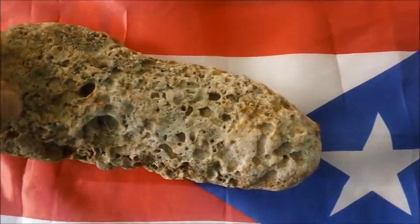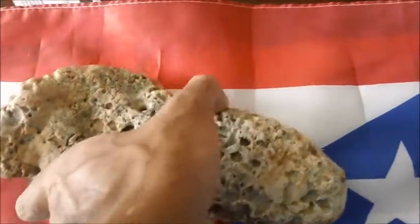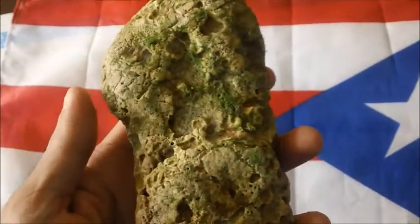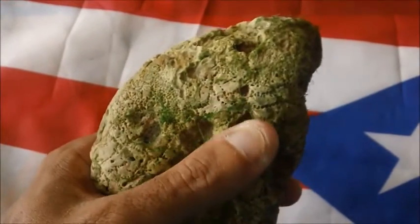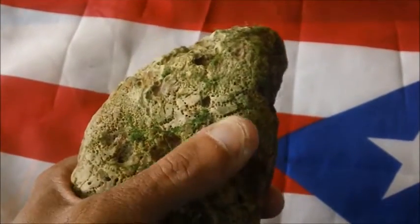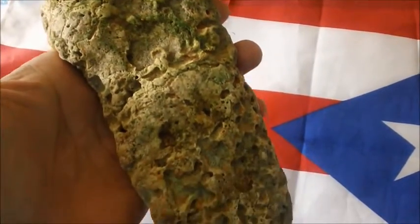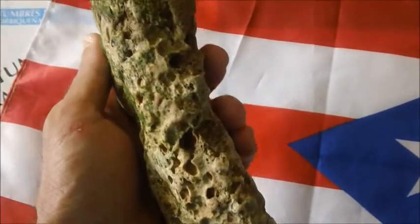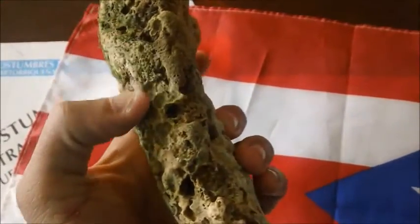You can see the straps of the shoe — slippers, sandals. It also has some type of design on the bottom of the soles. It's a slipper.